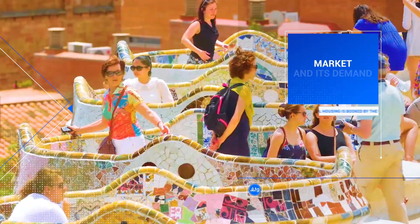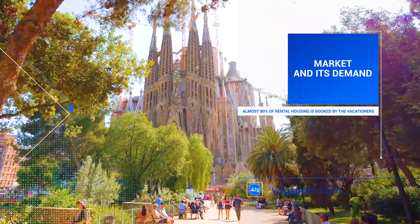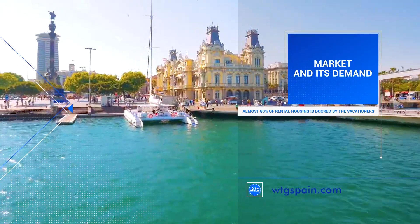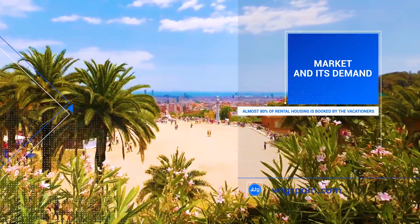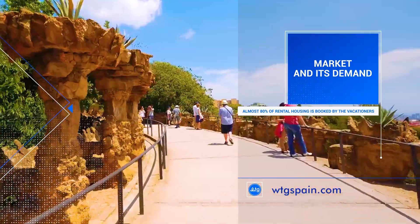During the high season, almost 80% of rental housing in such cities like Valencia, Murcia, Villa Martin, Alicante and Torrevieja is booked by vacationers.